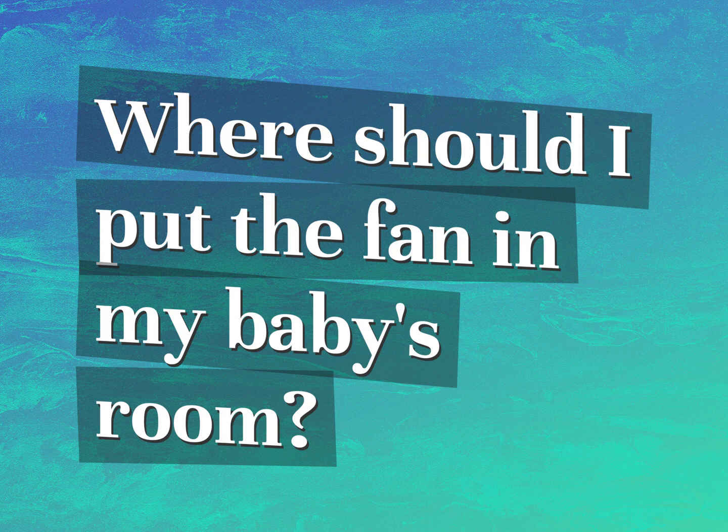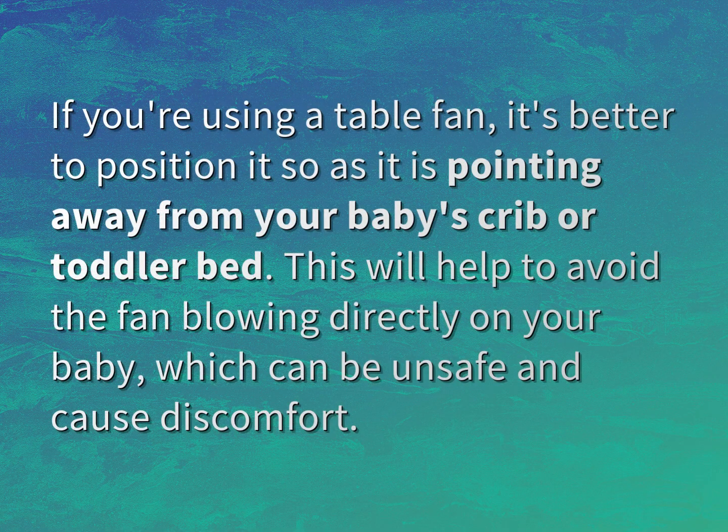Where should I put the fan in my baby's room? If you're using a table fan, it's better to position it so that it is pointing away from your baby's crib or toddler bed. This will help to avoid the fan blowing directly on your baby, which can be unsafe and cause discomfort.